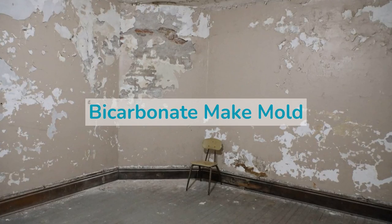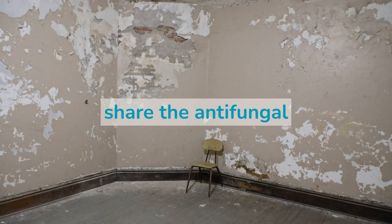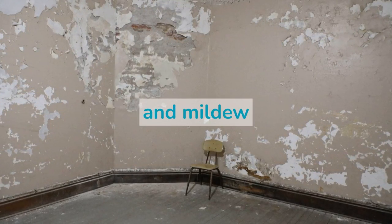Does baking soda or sodium bicarbonate make mold disappear? In this video, we will share the antifungal properties of baking soda and discuss its potency against domestic mold and mildew.